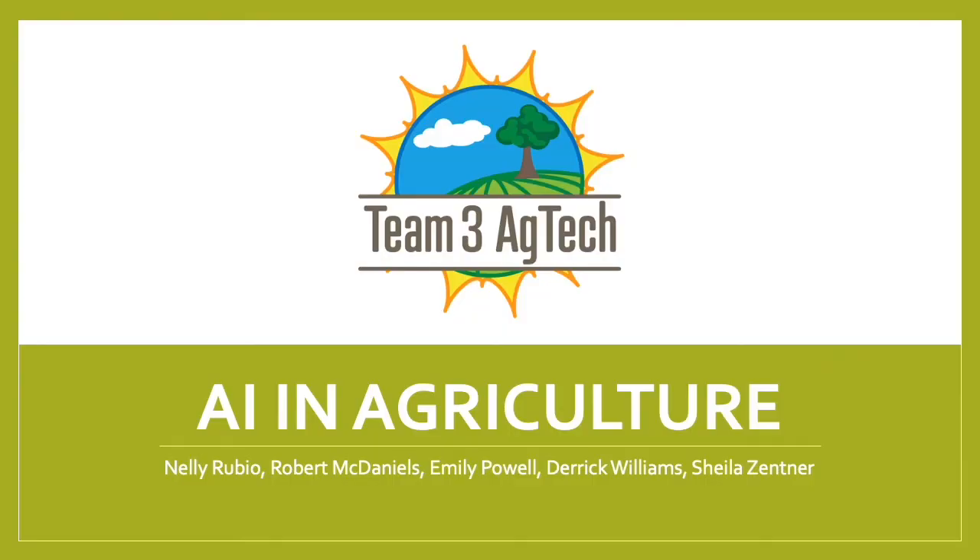Well, hello, I'm Robert, and along with Nellie, Emily, Derek, and Sheila, welcome to Team 3 AgTech's presentation on AI in Agriculture.